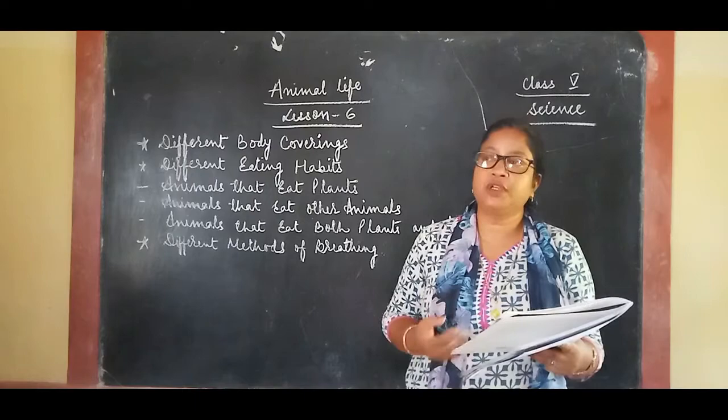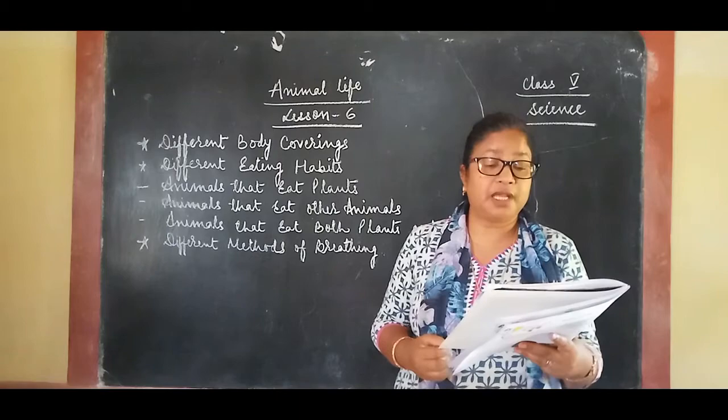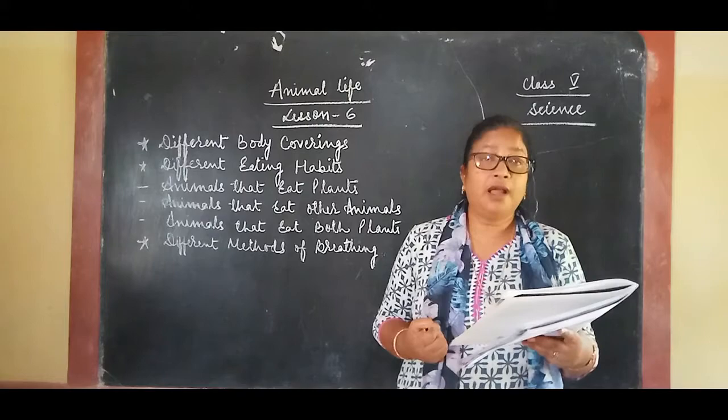So shells, fur, hair, and scales all protect animals from different types of weather. Animals also have different eating habits. Different animals can eat different kinds of food to stay alive. The mouth parts of animals are adapted to the kind of food they eat.